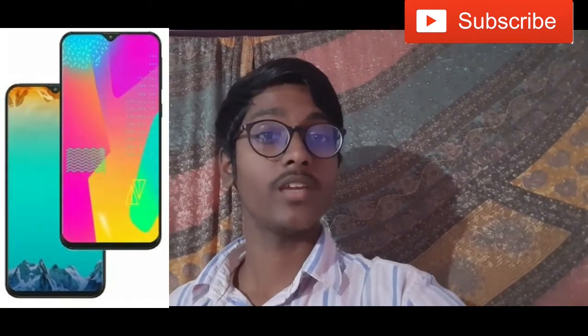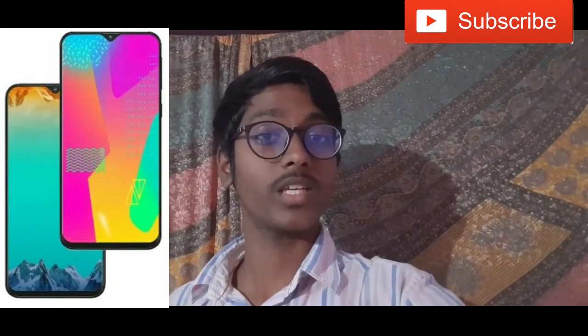Hi friends, I am Vizatech. In this video, we are going to talk about the Samsung Galaxy M30 successor, the Samsung Galaxy M31. There are many leaks and rumors, and I will be covering the leaked full specifications in this video.